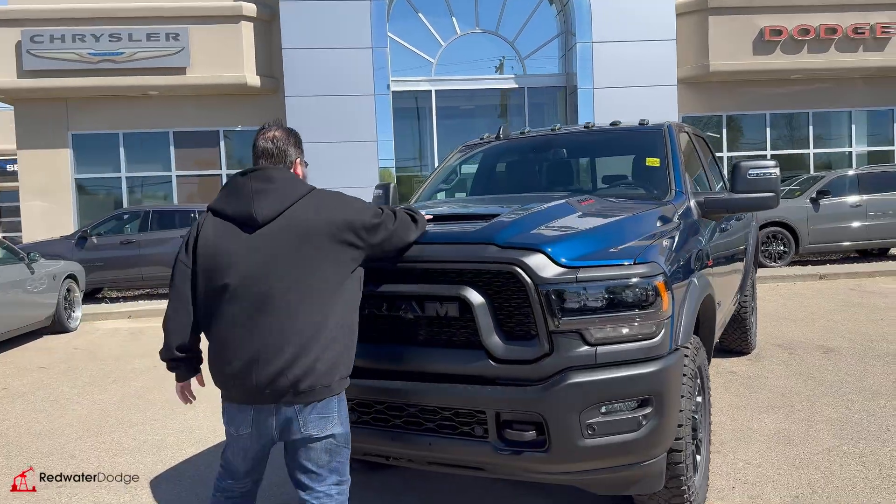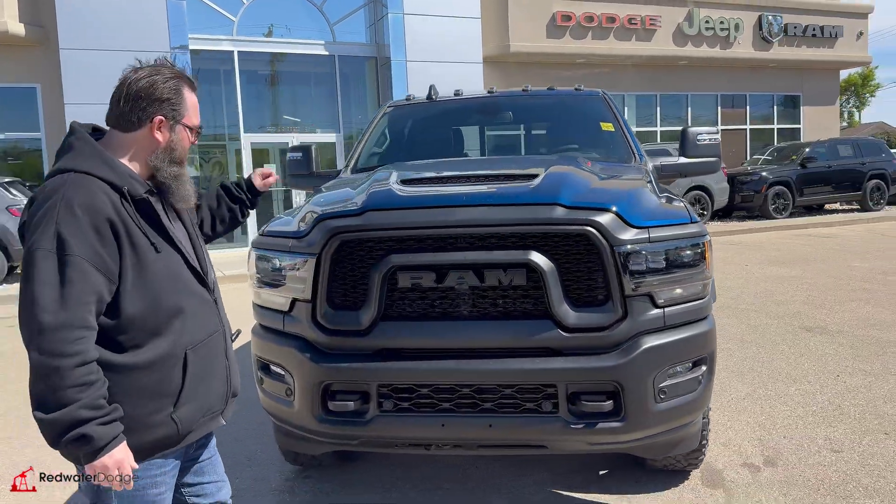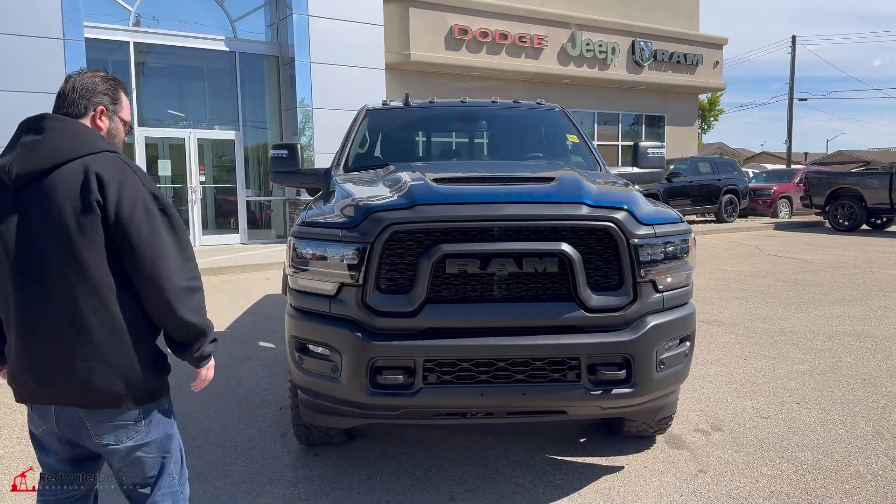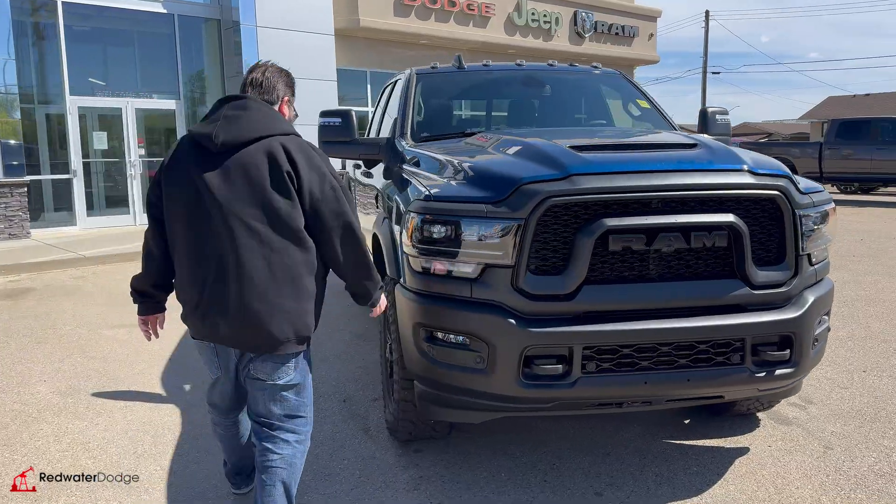It's got the diesel engine underneath the hood, it's got a sports appearance hood, it's got the Rebel front end with the metal bumper sensors in it, so you're not going to bump into anything. Really nice fog lights as well.